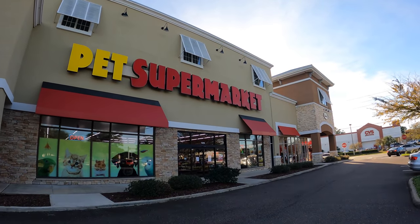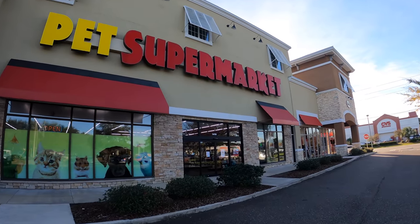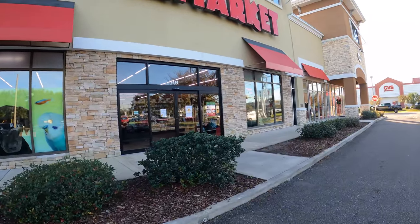Pet Supermarket — come on in and buy all your pet stuff today! Why is it that I have to sing every time I enter a place?